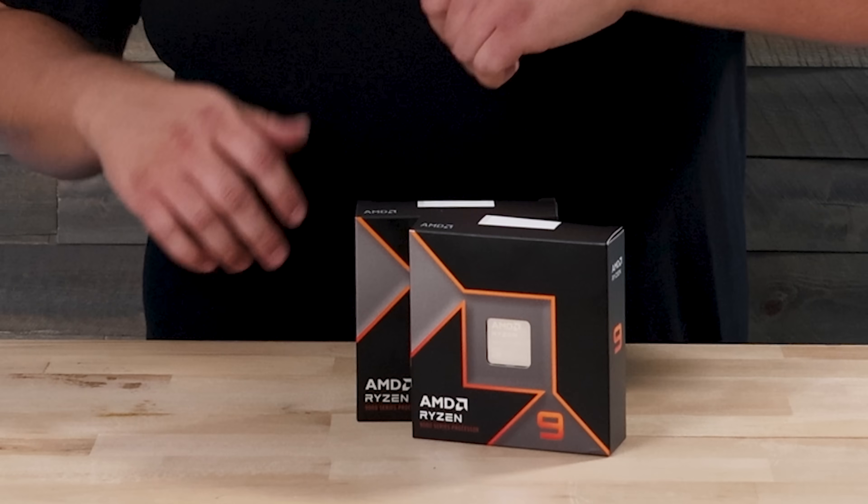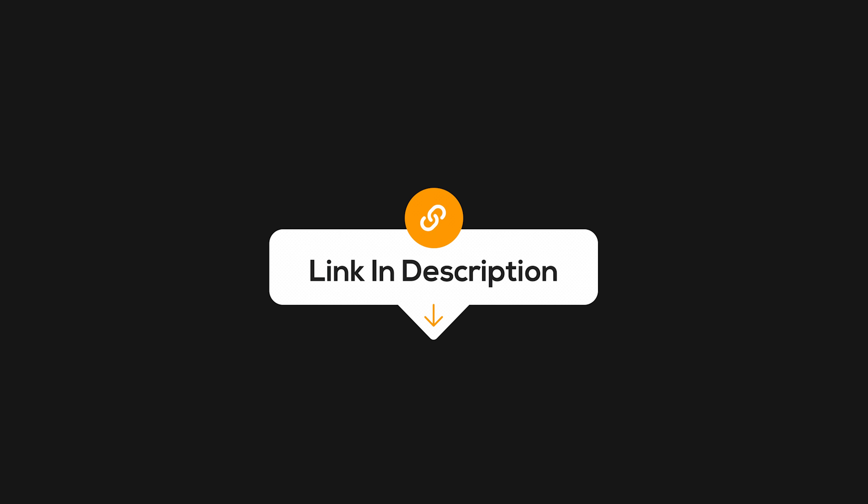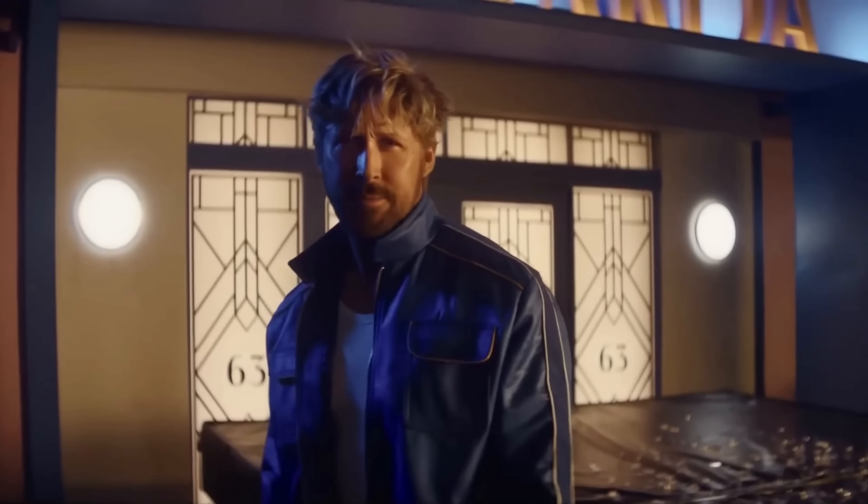If you want to pick up one of these new Ryzen CPUs or any of the other 9000 parts, I'll have affiliate links down in the description below. They don't cost you anything more and it helps the channel out.